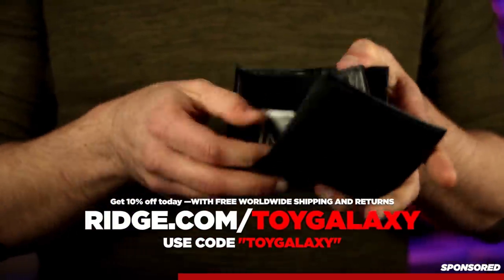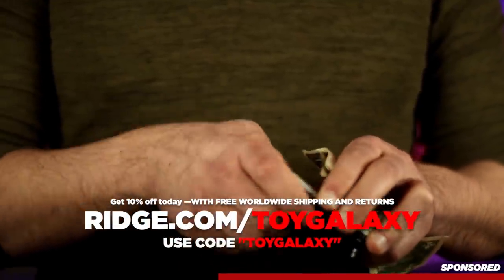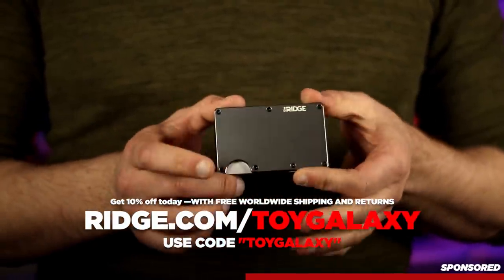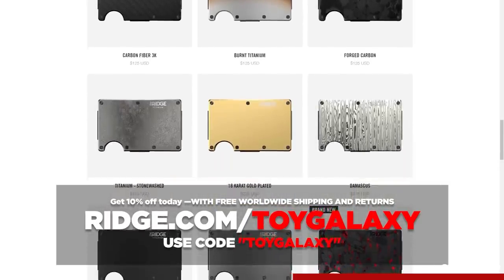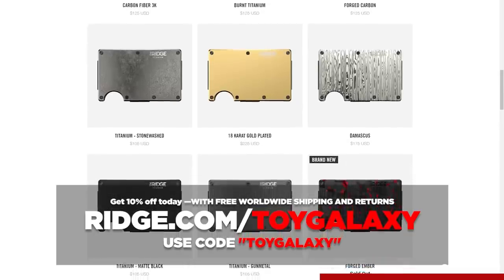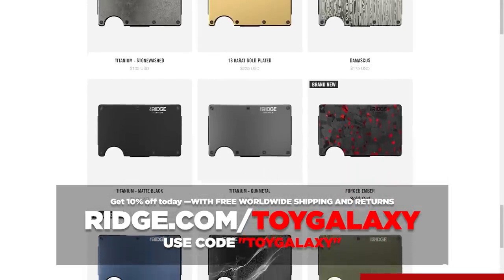You wouldn't be caught dead with a flip phone. Why are you still carrying that same kind of wallet your dad carried? The Ridge wallet holds up to 12 cards plus room for cash, and it's made with RFID blocking technology that protects you from digital pickpockets. It comes in over 30 colors and styles including carbon fiber and burnt titanium. But don't take my word for it — listen to their 30,000 five-star reviews. The durable materials mean each wallet comes with a lifetime warranty.